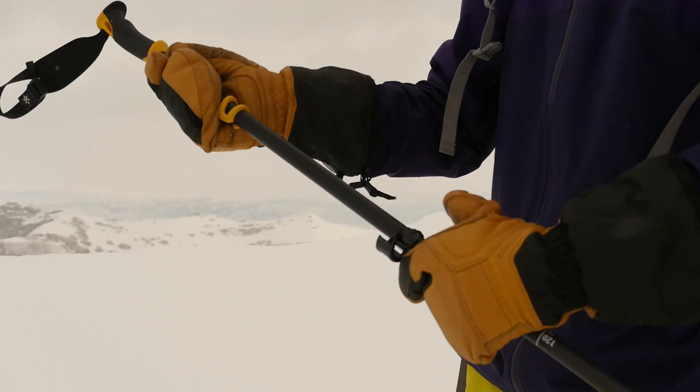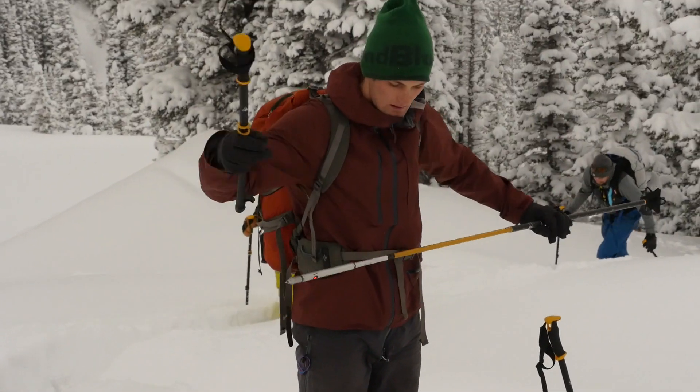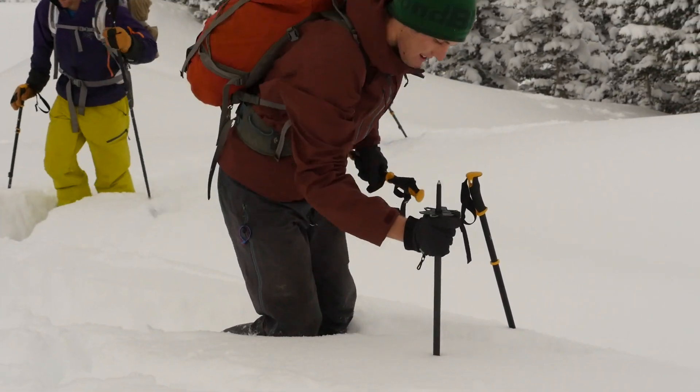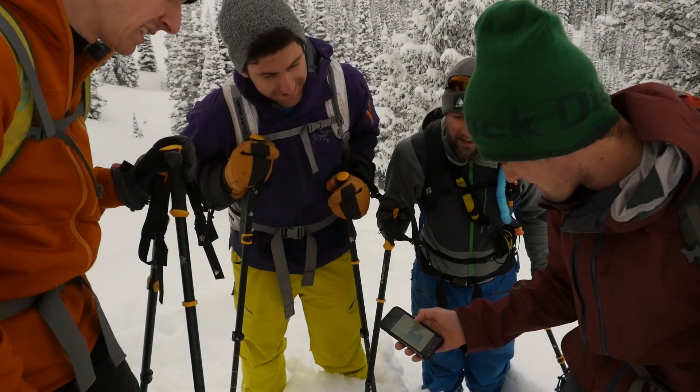Introducing the Avatec Scope Pole — a Bluetooth connected ski pole that helps backcountry travelers make better decisions in the mountains by rapidly gathering information about the snowpack and enabling the sharing of this information in real-time.